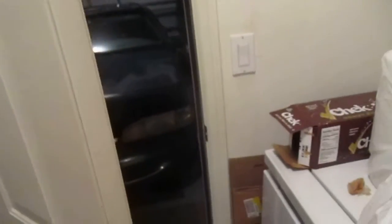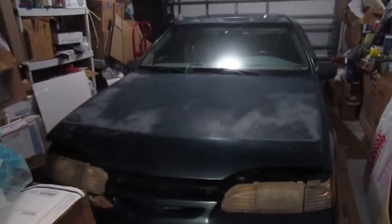And this is the garage. This is a 1994 Green Ford Thunderbird. It's seen better days — he bought that brand new.